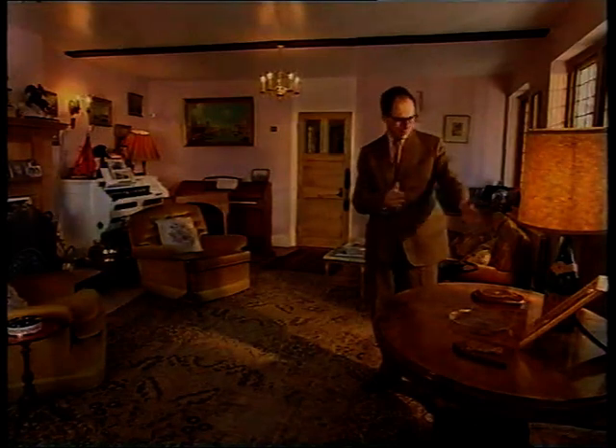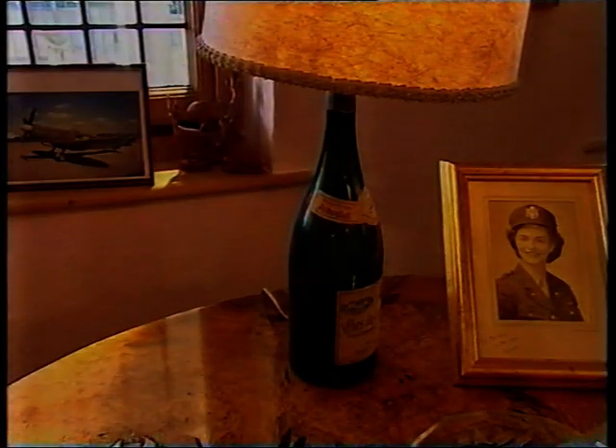Whoever lives here is a person of irreproachably high standards. Most of us would shove a candle in an old Chianti bottle, but this person has a proper lamp made out of a magnum of top-class Burgundy.